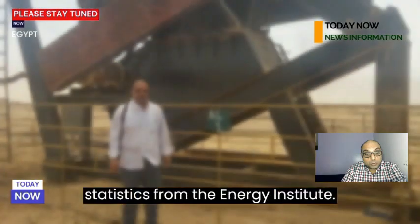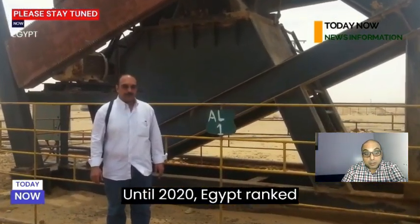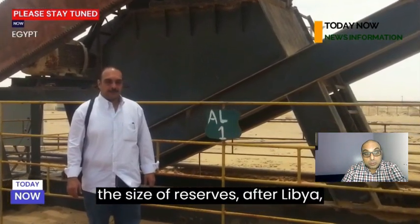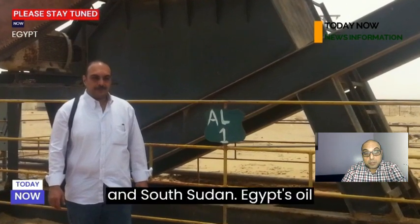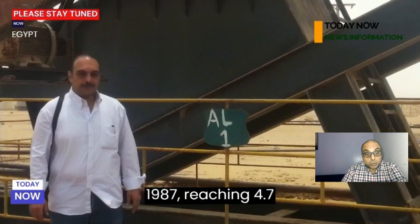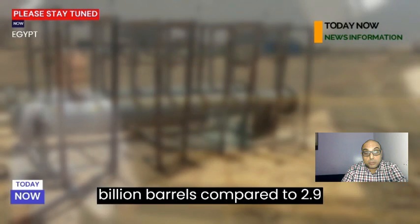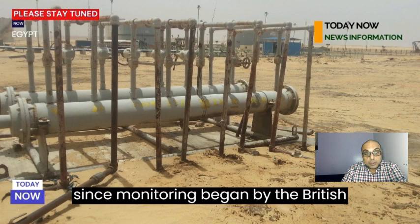According to statistics from the Energy Institute until 2020, Egypt ranked 6th on the African continent in terms of the size of reserves, after Libya, Nigeria, Algeria, Angola, and South Sudan. Egypt's oil reserves were the highest recorded in 1987, reaching 4.7 billion barrels, compared to 2.9 billion barrels in 1980, which was the lowest level since monitoring began by the British Energy Institute.